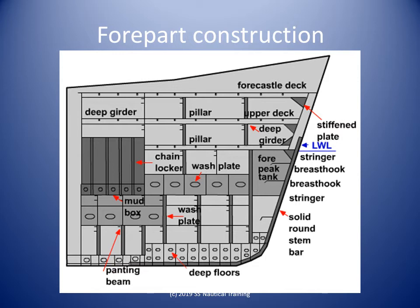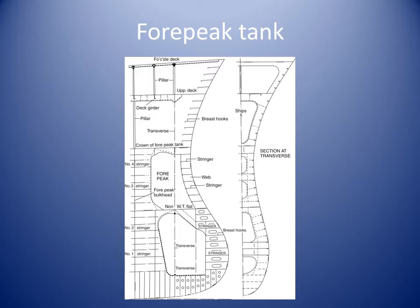The important segments comprising fore-end construction and strengthening of ship structure are: the fore-peak tank, the stem, chain lockers, and stiffening in the form of frames, breast hooks, wash plates, deep radius floors, pillars, panting stringers, panting beams, and a variety of stringers and girders.